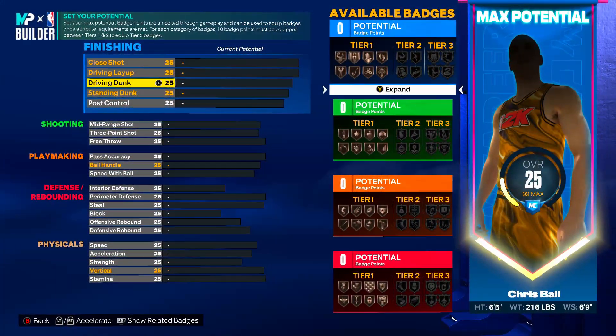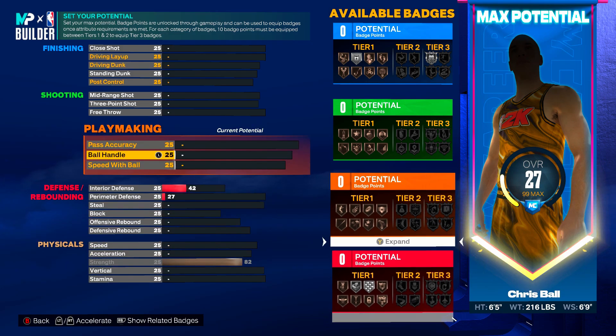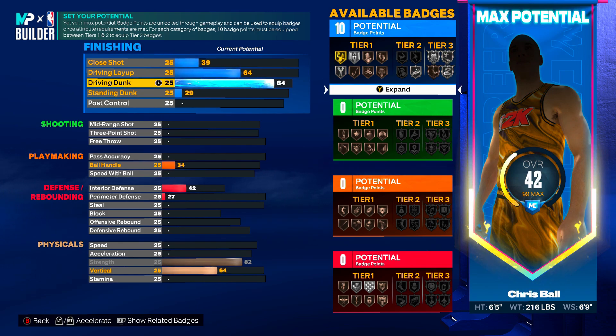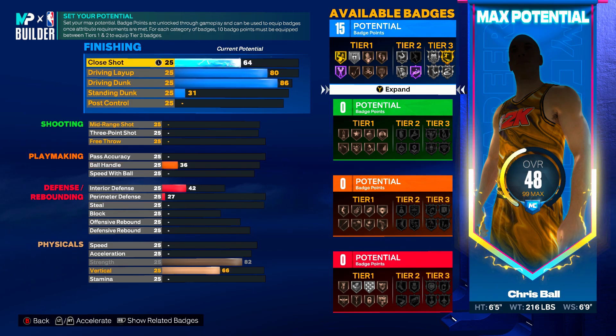So his finishing — he's a relatively solid finisher at the rim, above and below. But what I noticed about his game is that man is strong, he's built, he's compact. So we're going to give him that 82 strength to give him that silver Bully. And then driving dunk, we're going to give him an 86 driving dunk. His driving leap is going to be an 80 to get Hall of Fame Giant Slayer. And then his close shot is going to be a 67 to get himself that 16th finishing badge.